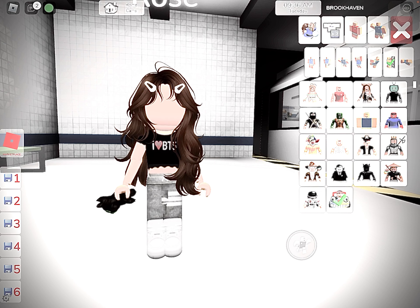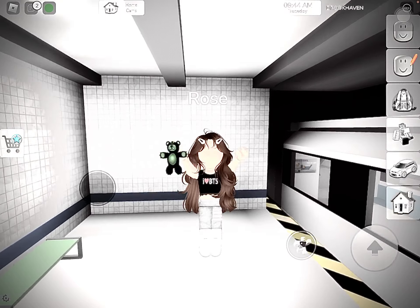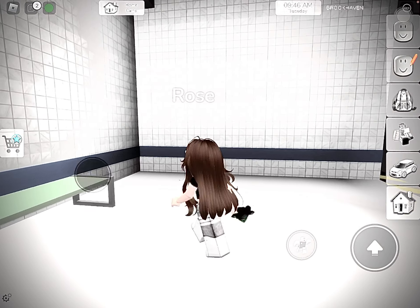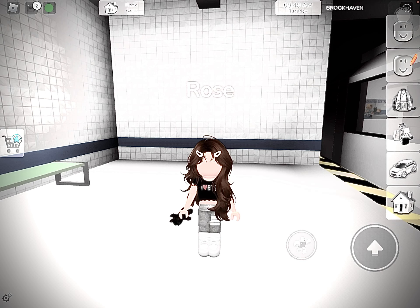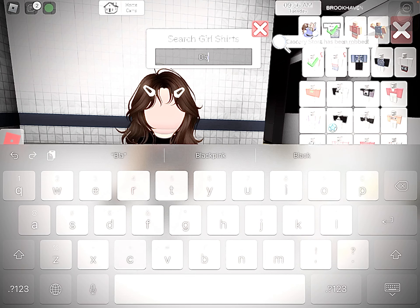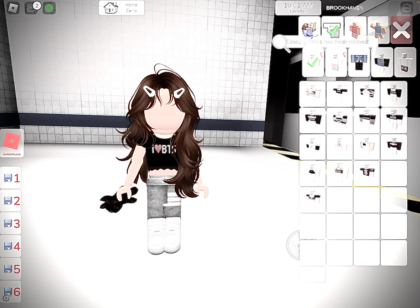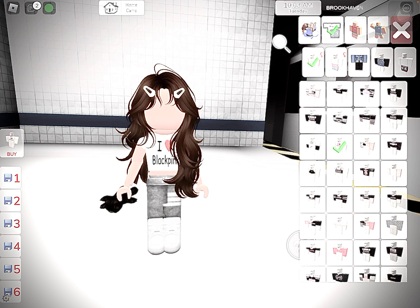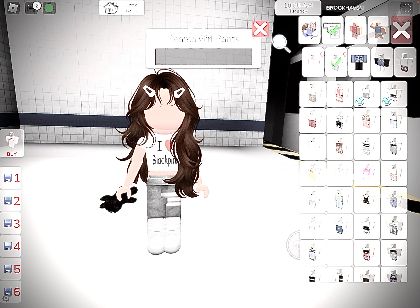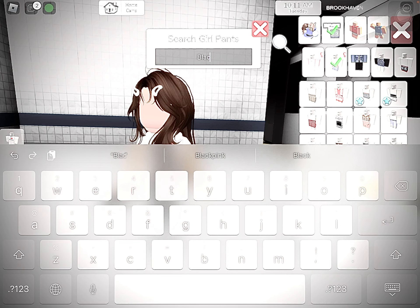Now here we go — we are BTS! I love this so much. Now it's time for BLACKPINK. Go to the clothing and search for BLACKPINK.